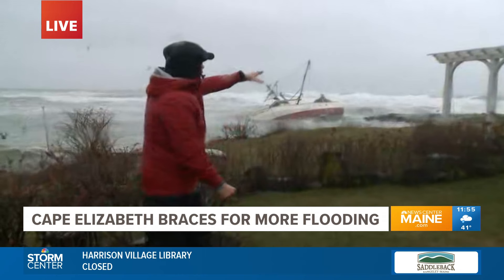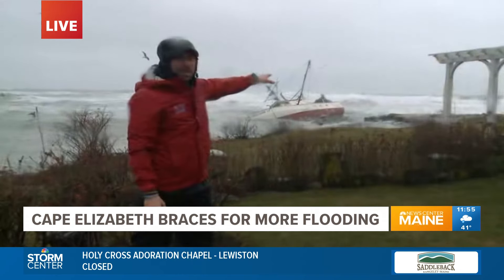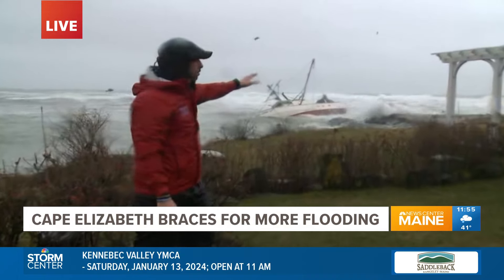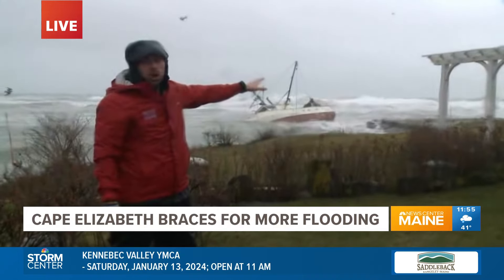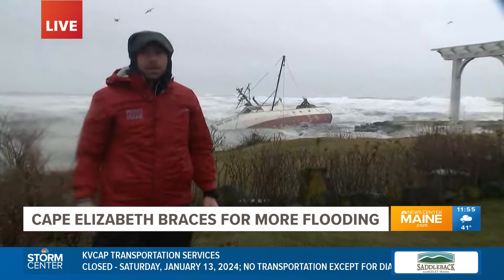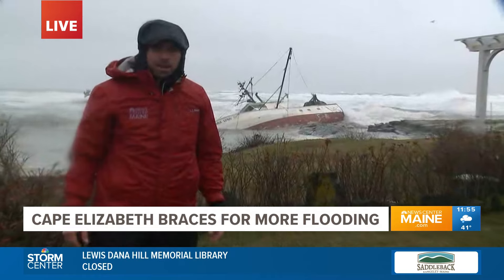The waves here are very, very strong — they're probably about 10 feet, at least six feet plus. Very choppy, and the wind is really one of the main factors right now. Back to you, Brian and Amanda. Chris Costa in Cape Elizabeth, where the scene just keeps getting worse for that fishing vessel. Thank you, Chris.